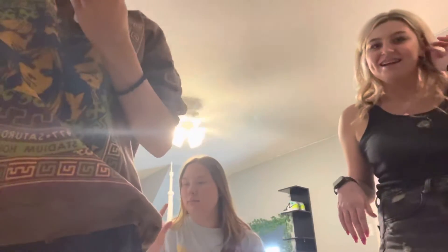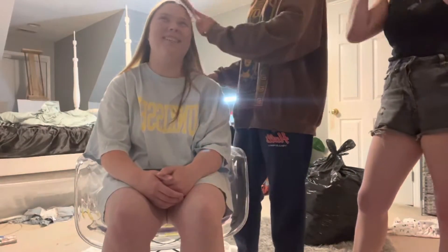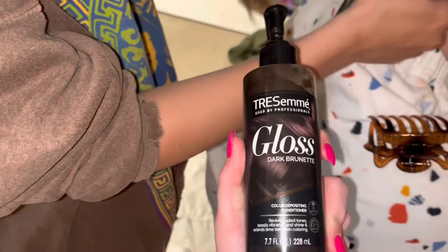What are we doing to our hair? I'm using the Tresemme gloss conditioner to temporarily dye her hair dark brunette. It's prom tomorrow - what's the worst that can happen? You need gloves - this is what Keely's using.